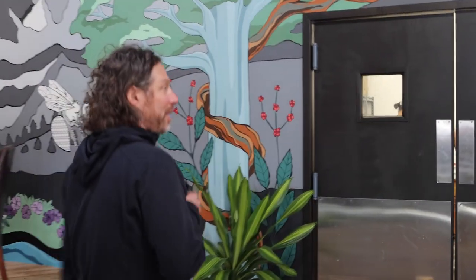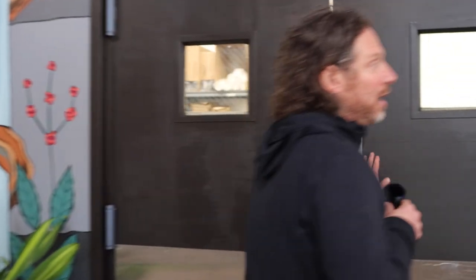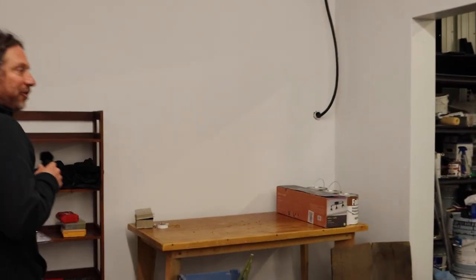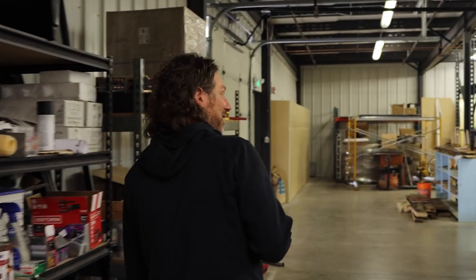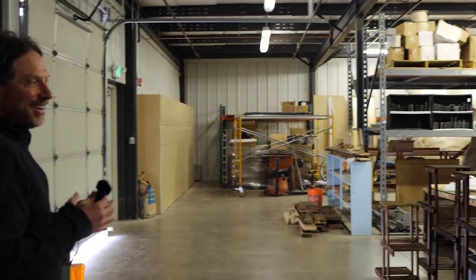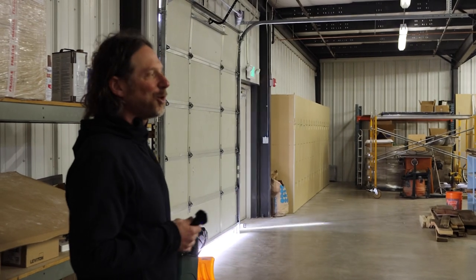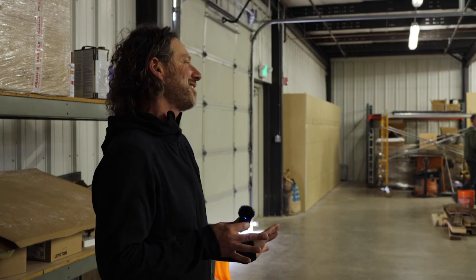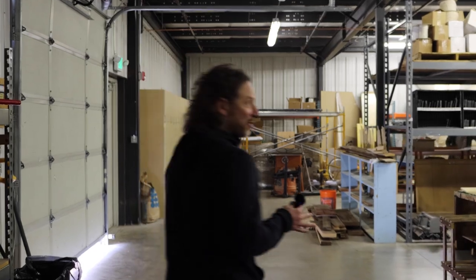The building is 26,000 square feet. We moved recently from Ridgeway, Colorado, population 1,000, and our old factory was 4,300 square feet. We moved into this building in October, and it's 26,000. Yeah, what a big move — what a massive game changer. This warehouse alone is double the size of our previous factory.